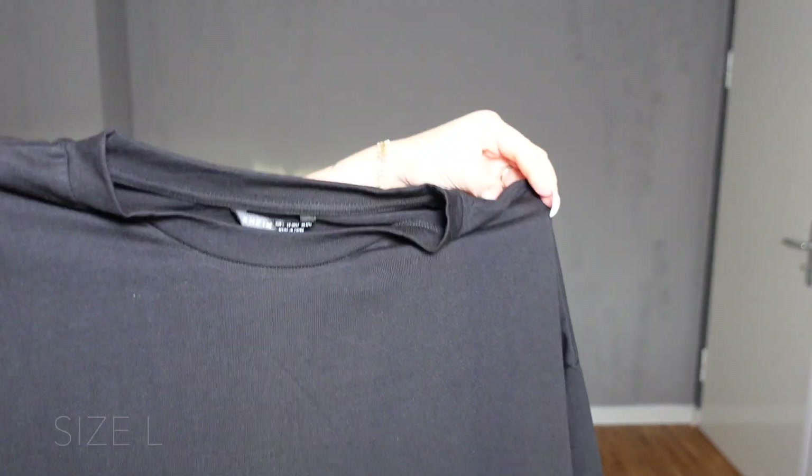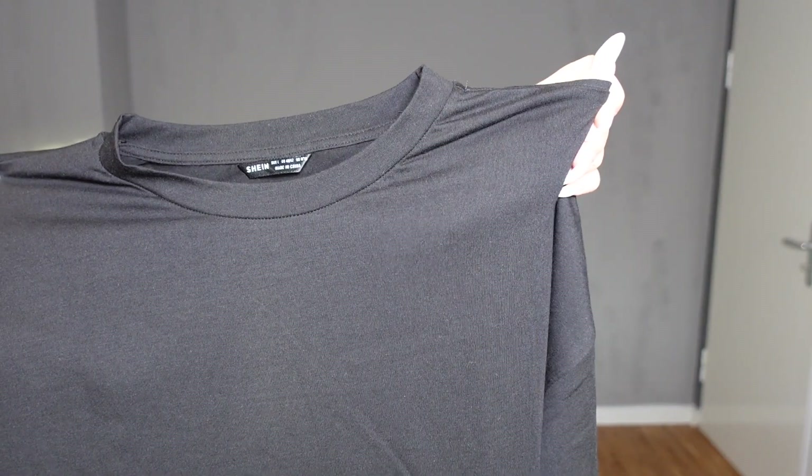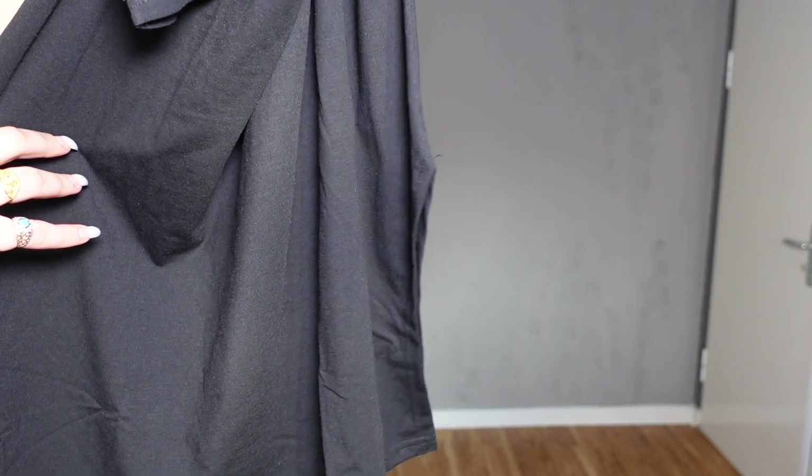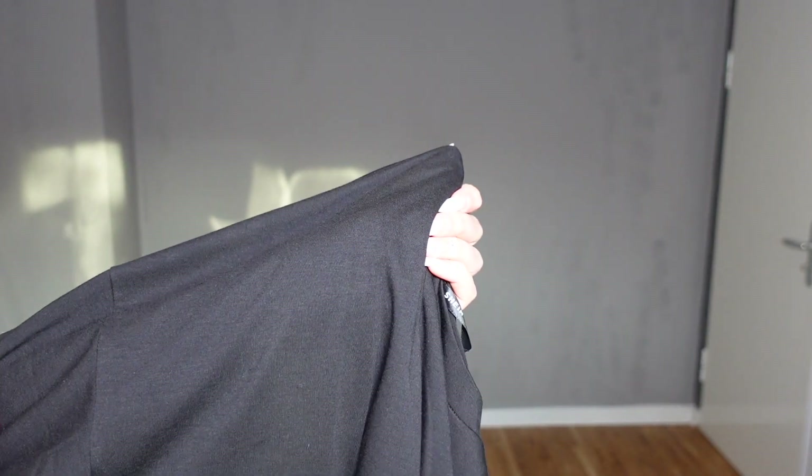Next up is this simple black t-shirt. It is pretty long. I got this in a size large because I want it to be oversized, and it has a split on each side of the shirt. The material is actually pretty thick and nice.